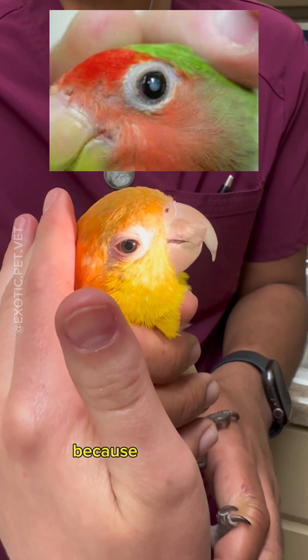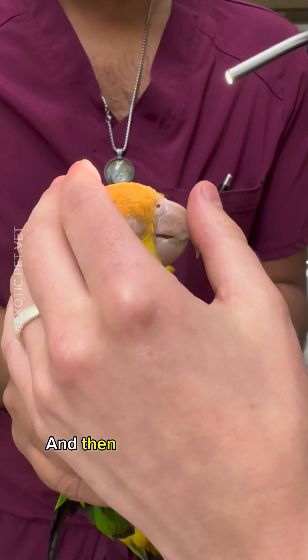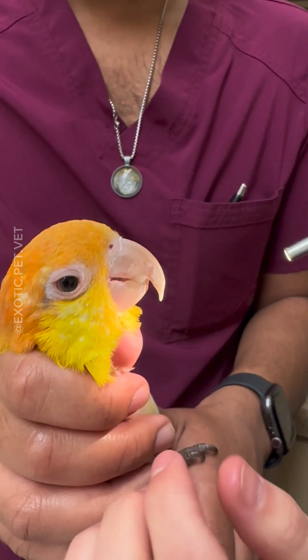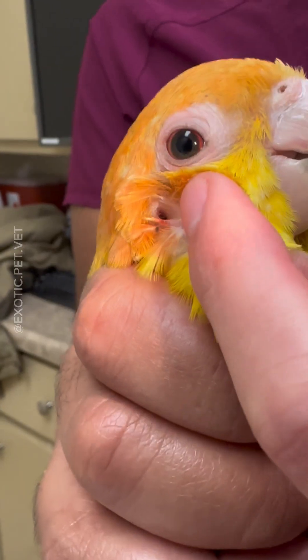I also look for cataracts because as birds age, they can develop cataracts as well. When I look at the nose, I'm looking for debris and for discharge. I also look at the ears.